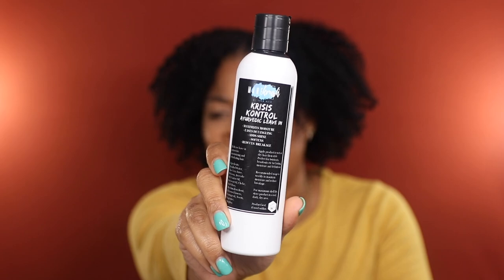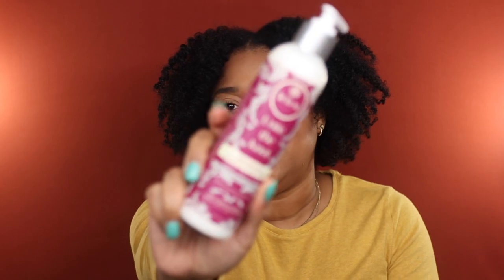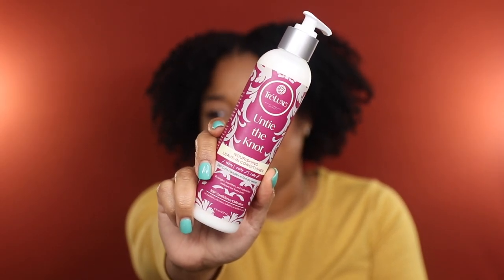Also going to be decluttering this Maine Crush Crisis Control Ayurvedic Leave-In. This leave-in performed very well in my hair — very softening, moisturizing, and with fantastic Ayurvedic nourishing ingredients that benefit the hair and scalp. But as you can see, it's still taped up, so because I haven't reached for it I'm going to re-home this one as well. Also parting ways with an extra bottle of one of my faves, the Trelux Untie the Knot Nourishing Leave-In Conditioner. You all know I love this leave-in — it's moisturizing, softening, detangling, and smells like the holidays. I'm only getting rid of this because I have like four of them and I don't need that many.